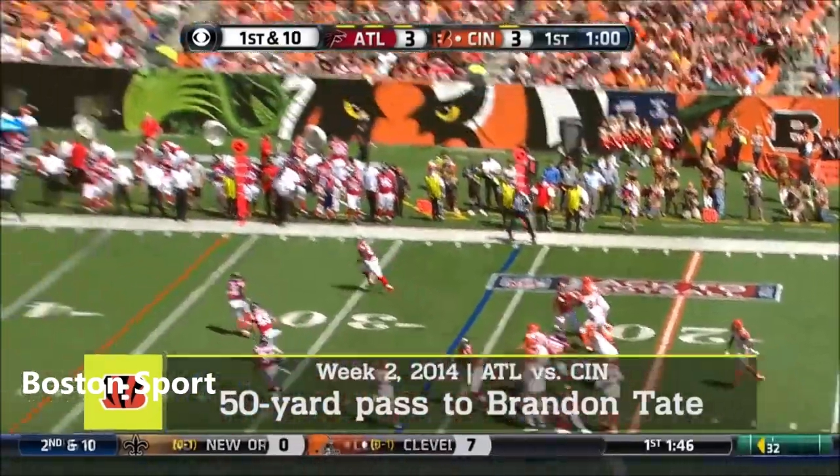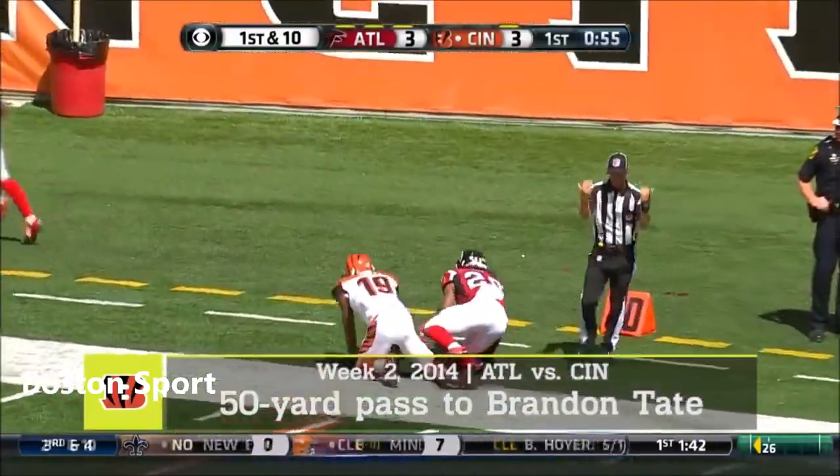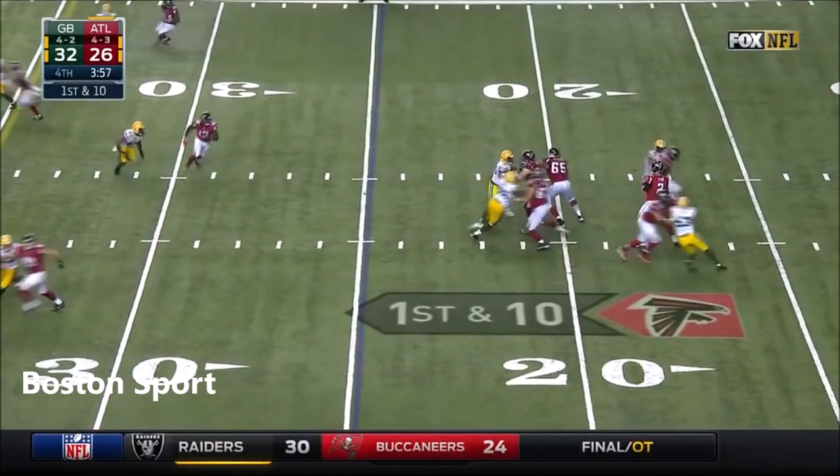Here comes Sanu, who was a college quarterback, winding up and going deep! And it was caught! And what a grab by Tate! Does he have another one in his pocket today?